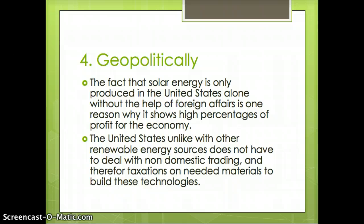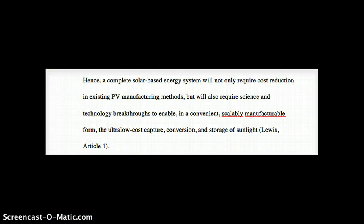The last reason why solar energy is more beneficial is geopolitically. Solar energy is produced in the United States alone without the help of foreign affairs, which is one reason why it shows high percentages of profit for the economy. The U.S. does not have to deal with non-domestic trading or taxations on needed materials to build these technologies. As described by Lewis, a complete solar-based energy system will not only require cost reduction in existing PV manufacturing methods, but will also require science and technology breakthroughs to enable, in a convenient, scalable, manufacturable form, the ultra-low loss capture, conversion, and storage of sunlight.